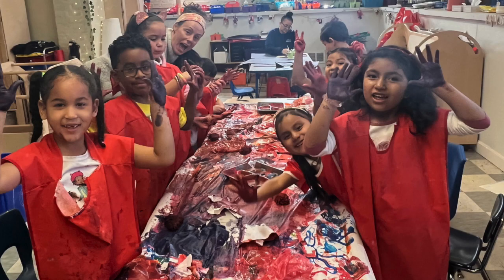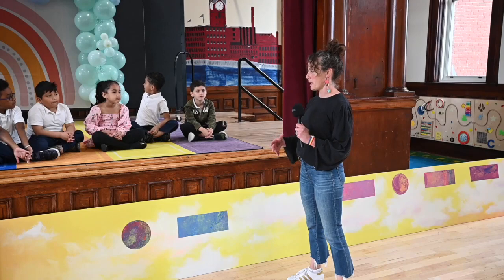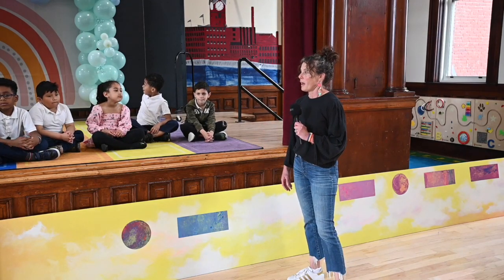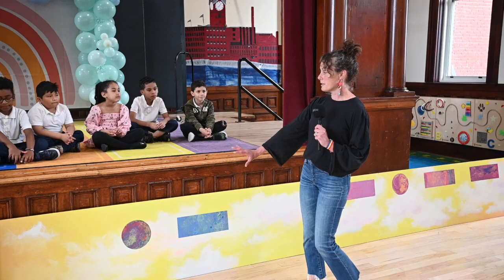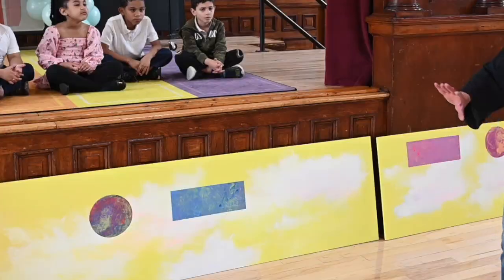Starting with a concept and continuing — some things we weren't just done in five minutes. We put some work into it and continued week after week. From that first project on paper, we moved on to these big panels so that they can be outside in the playground.